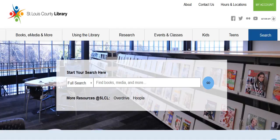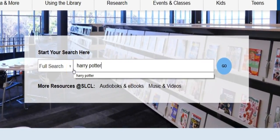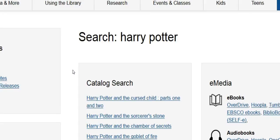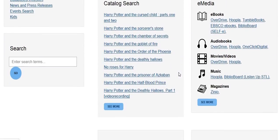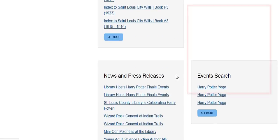Features you've been asking for. We've made it easier than ever to search for what you want, right here on the homepage, front and center. Just one search will find everything in our catalog, plus e-media, genealogy resources, and even library events.